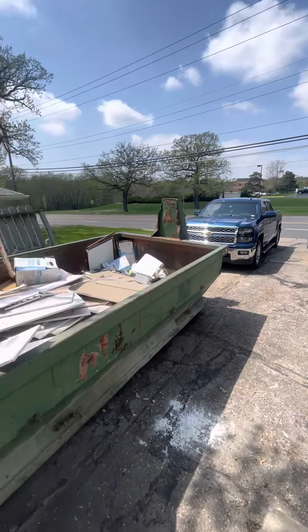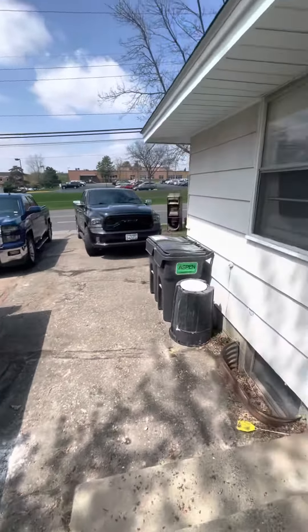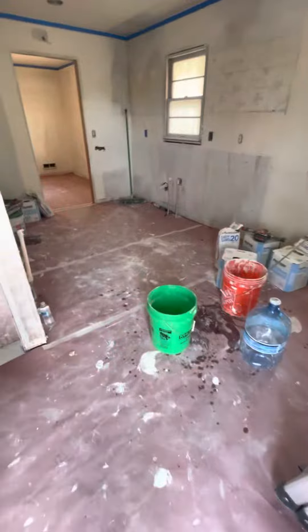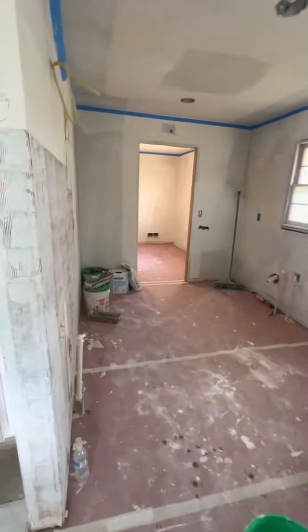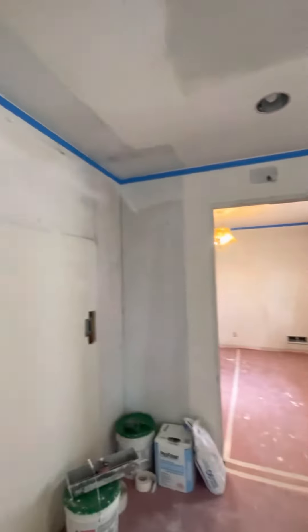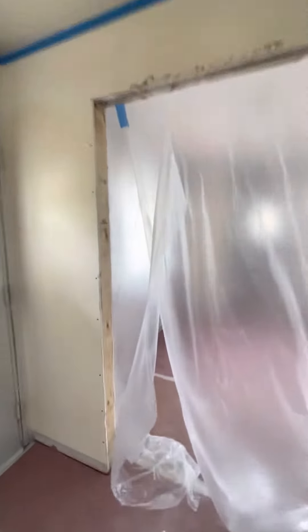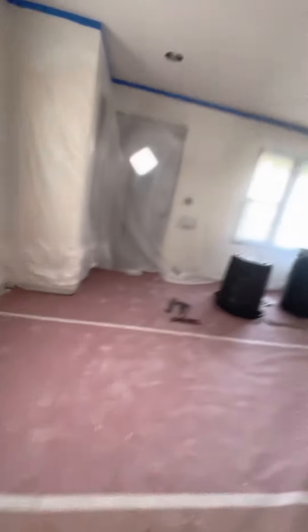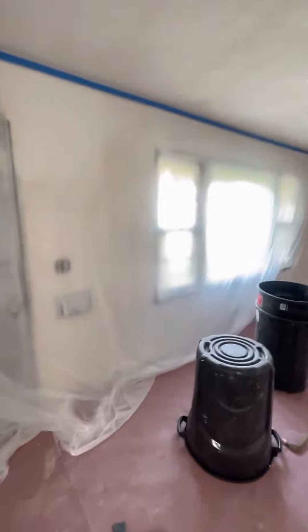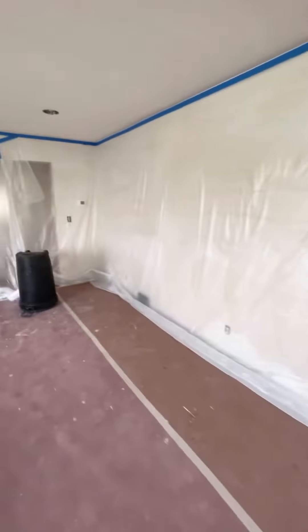Hello guys, this is Artem. I just came to a client and we're doing knockdown ceilings. As you can see, we already got through some kind of process of mudding. We're gonna go through some more skim on all the ceilings, and that's why we cover all these walls for professionalism.